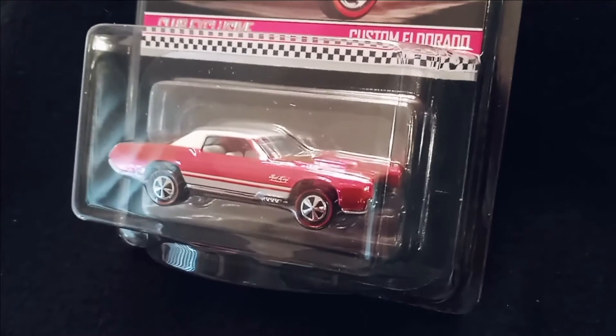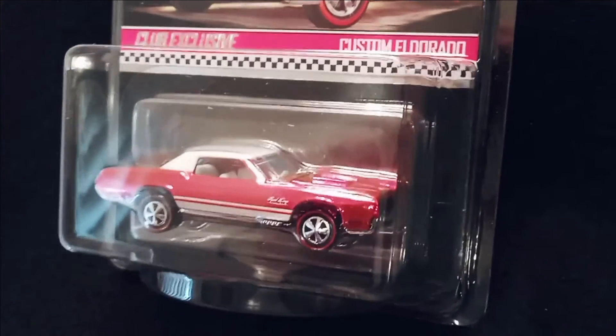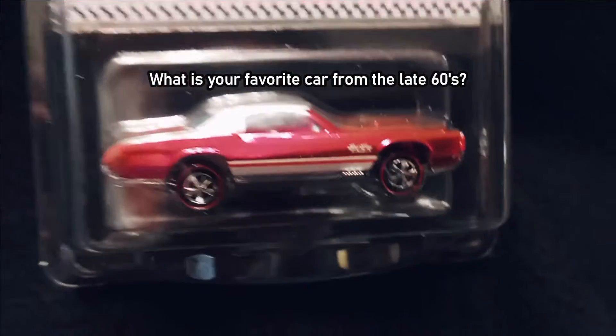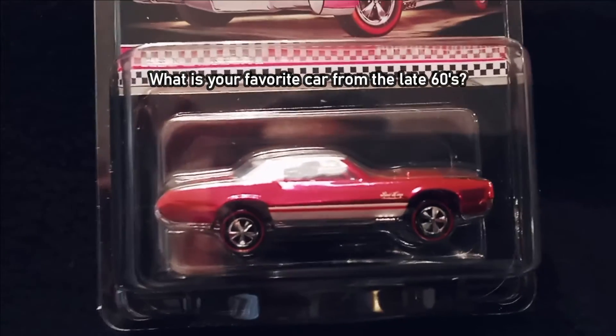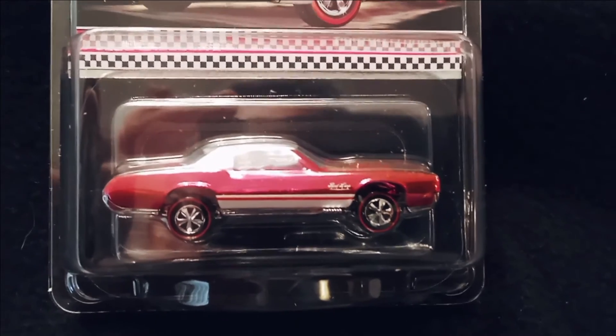I'm not going to open this one because it is for resale, so I won't be able to see that shiny engine in there. But it looks like it's got a white interior — very nice. Just wanted to show this custom Eldorado by Hot Wheels Redline Club exclusive — just received it a day or two ago.